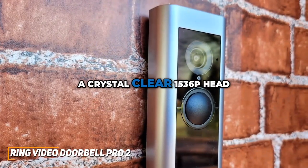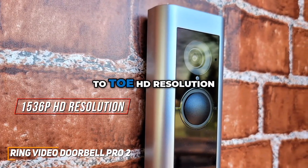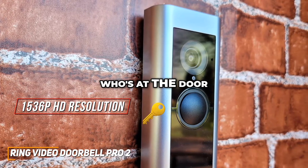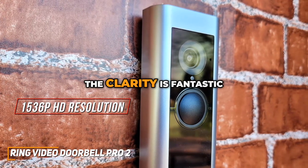The Pro 2 boasts a crystal-clear 1536p head-to-toe HD resolution, providing a sharp and detailed view of your doorstep. Whether you're checking who's at the door or reviewing footage, the clarity is fantastic.